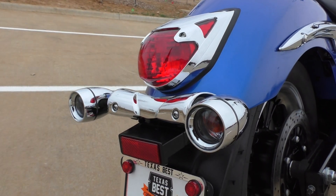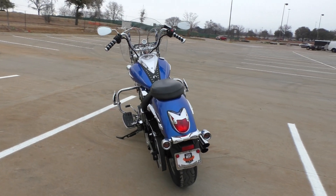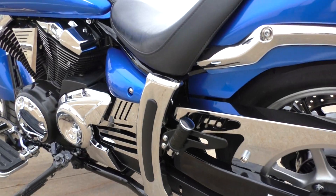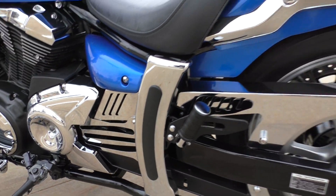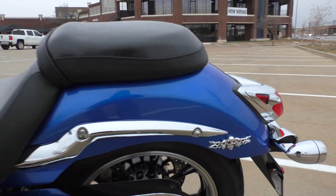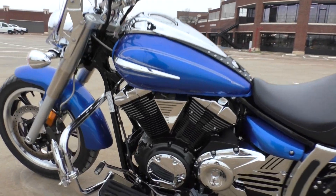It's got these added-on deep-dish bezels for the rear turn signals, and a ton of chrome accessories like this Cobra chrome belt guard. I believe these are all upgraded chrome pieces too. Got some little skulls out back — those are probably just stick-ons, so if you didn't like them you could easily pop those off. It's also got a heel-toe shifter.